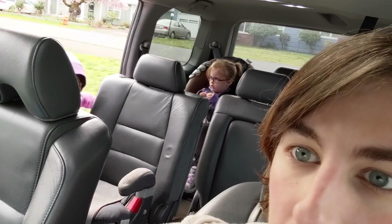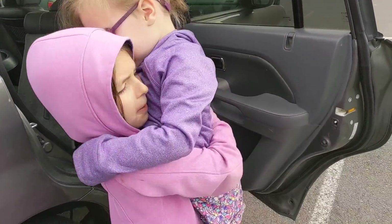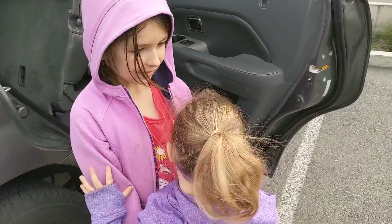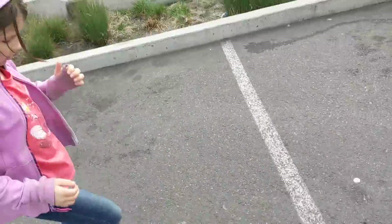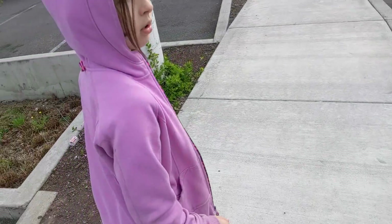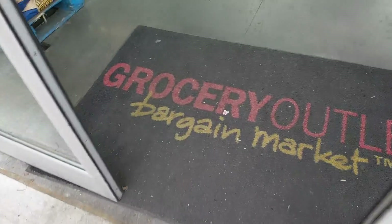Hey everybody, we're headed out to do some grocery shopping so we're going to bring you along today — just two places: Grocery Outlet first and then Costco. Here we go, I've got Rene and Talia with me today. We're at Grocery Outlet hoping for some pastured eggs for a good price, maybe some steaks, and we can always find good kids' snacks.